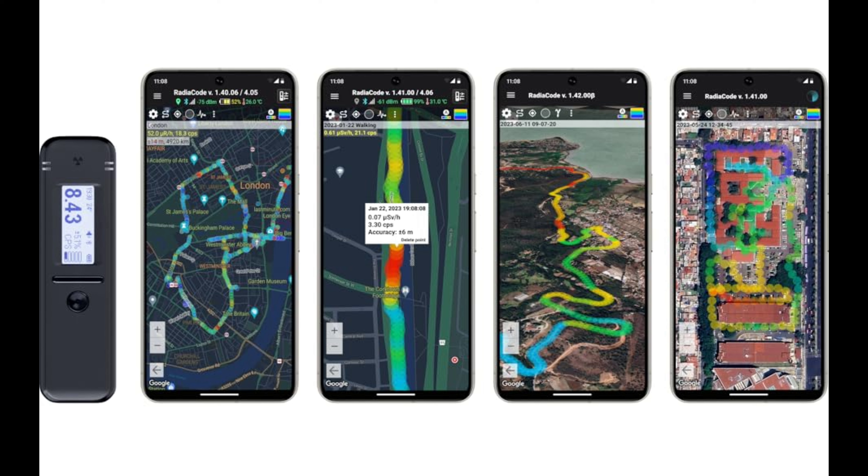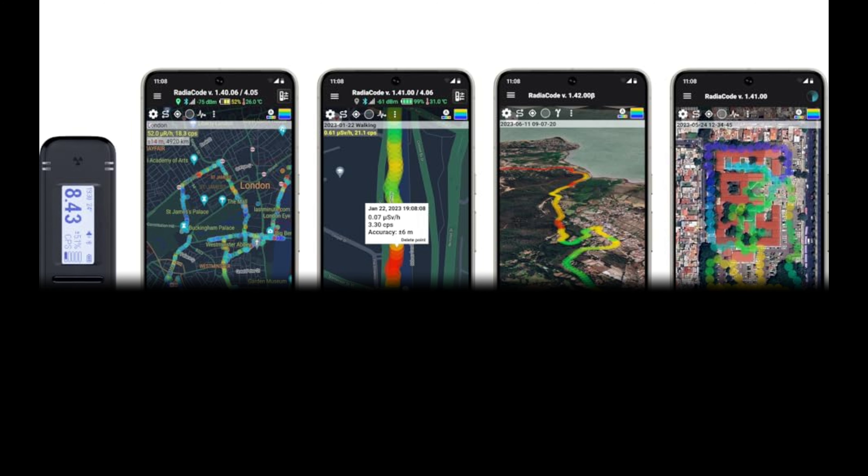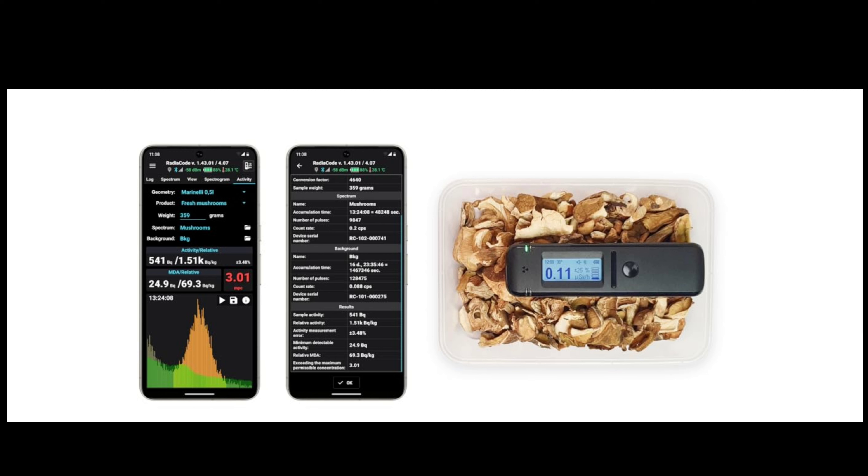Radiacode offers a specialized mode for detecting the presence of Cesium-137 in food products. This isotope is prevalent worldwide due to extensive nuclear testing in the past and notable accidents like Chernobyl. Its synthetic nature disguises it from naturally occurring elements, and living organisms can mistake it for essential components in organic tissues. Upon entering the human or animal body, it accumulates in vital organs, potentially remaining throughout the individual's lifetime.